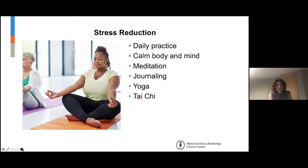Stress reduction is extremely important. I sometimes talk to people who tell me they don't have any stress, but I find that really hard to believe. Life can be really stressful — especially during a pandemic. Having a daily practice, I think, is super helpful.